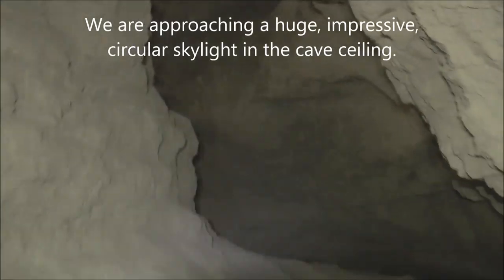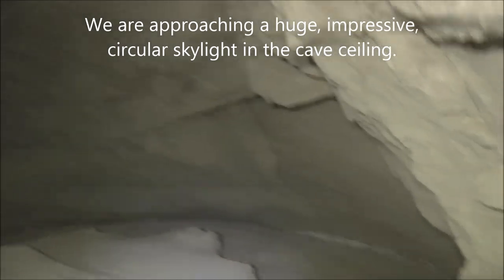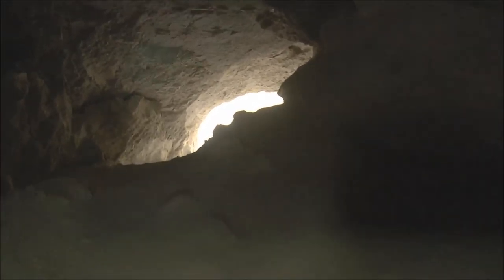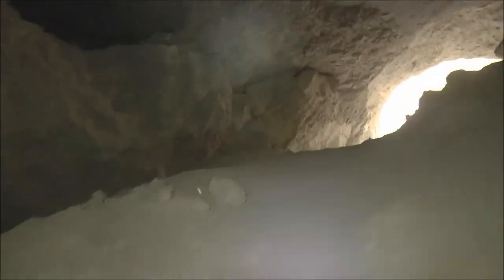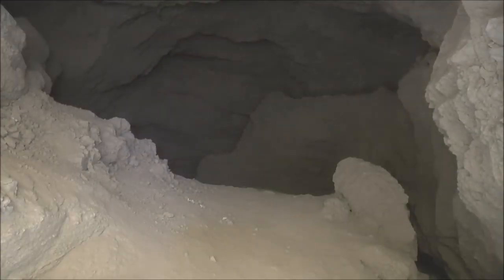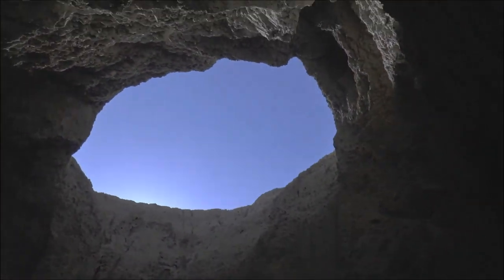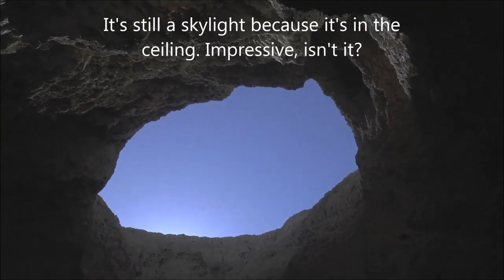I don't think I see daylight up here. There's another big bend here in the tunnel. Oh yeah, there's daylight - look at that. This cave has two openings. I wonder where this brings us out. We just came from there and this is more than a skylight - this is an actual opening to the outside up in the ceiling.